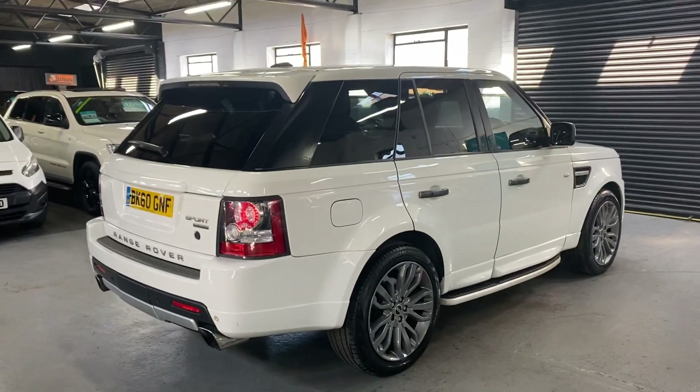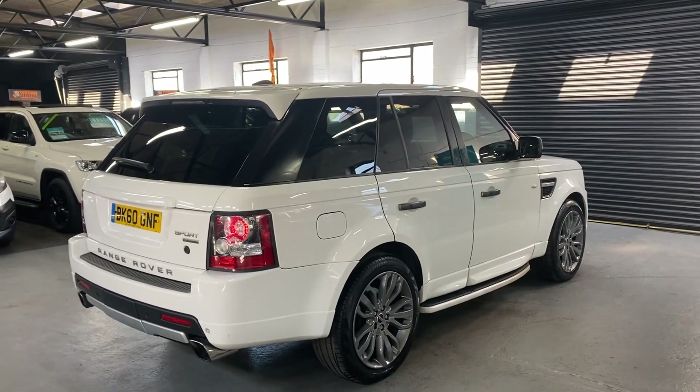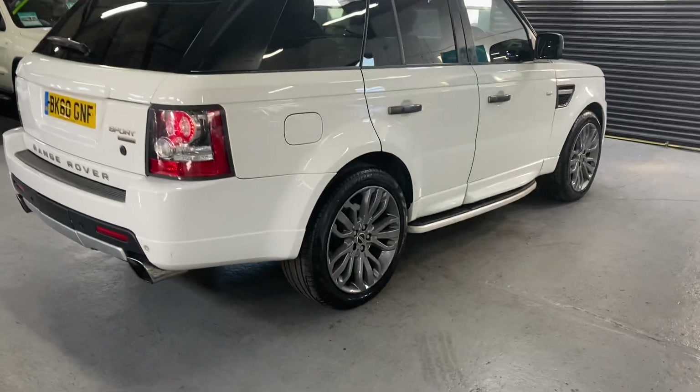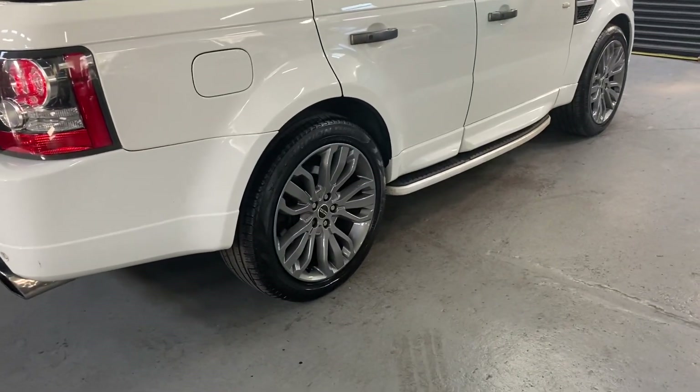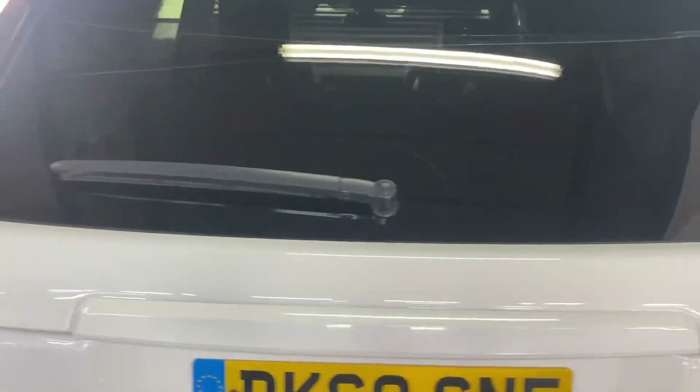The nicest cost option this car's got is the full Autobiography body kit, which I think just finishes these off really nicely. You've also got the 21 inch Amphysite alloy wheels, side steps, and privacy glass in the rear.